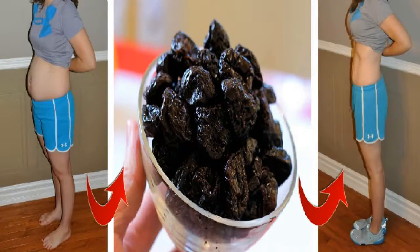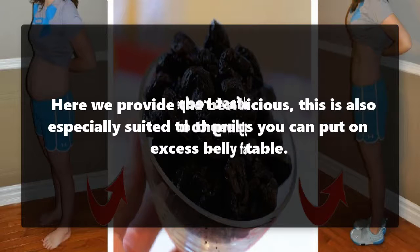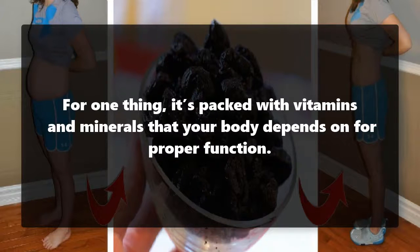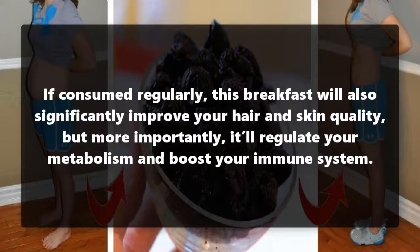Eat this for breakfast and never worry about your belly fat again. Here we provide the best breakfast recipe especially suited to those struggling to lose excess belly fat. Aside from being really delicious, this is also one of the healthiest meals you can put on your breakfast table. It's packed with vitamins and minerals that your body depends on for proper function.